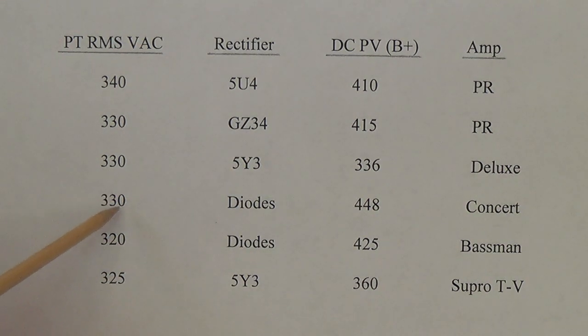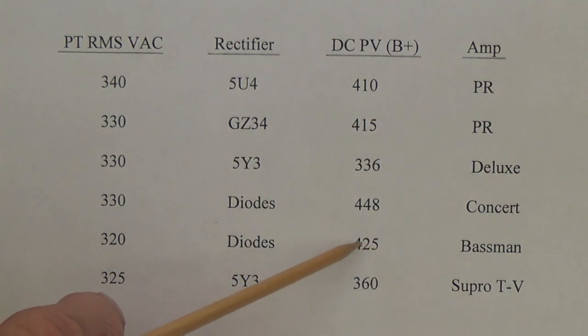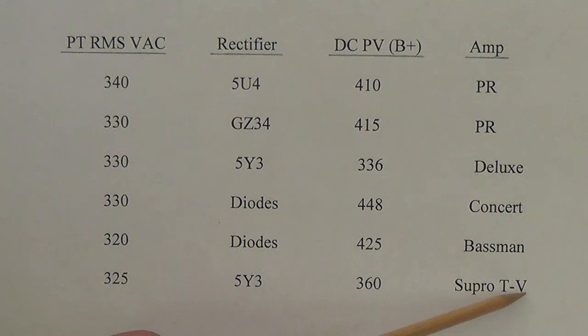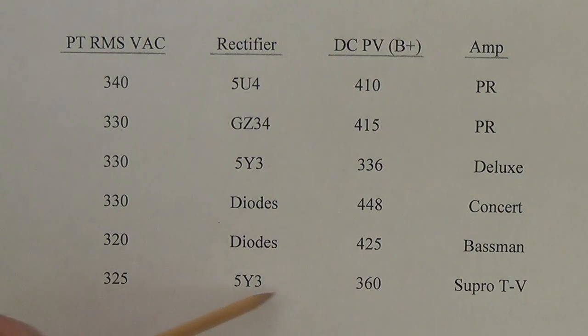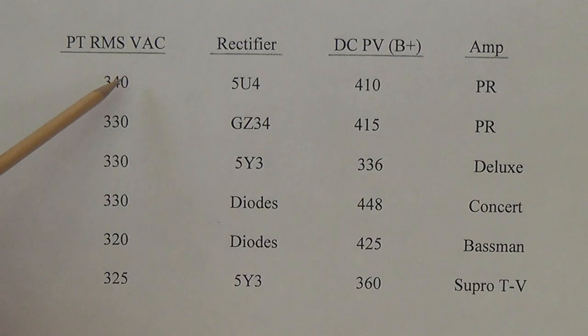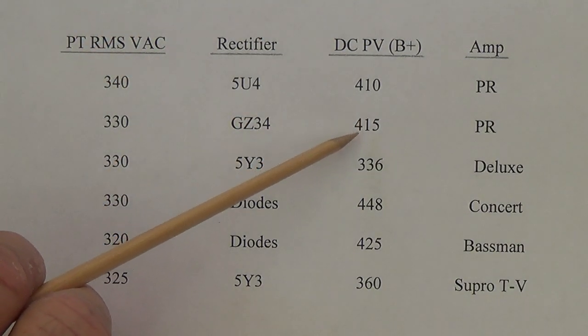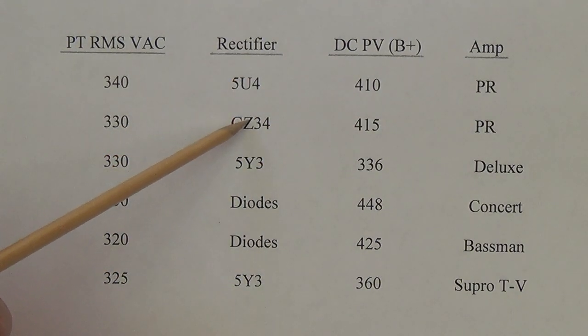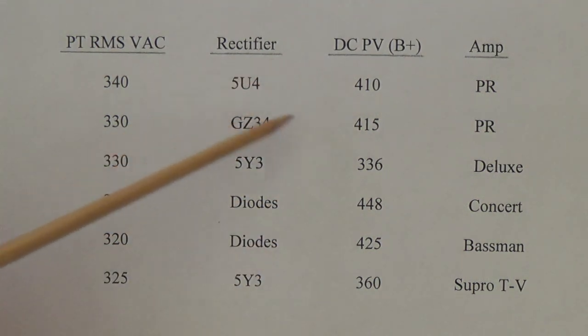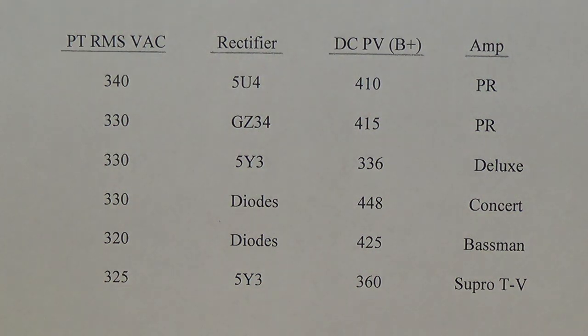Going from 330 down to 320 volts with diodes gives a little less output, but still very significant. When building my Supro Tremoverb, since I wanted around 360 volts on the plate of my 6V6 or 6L6, using a 5Y3 rectifier with a 325-0-325 power transformer worked best — and it did. There's no real set conversion factor from RMS to real-world B+, simply because of the variation with different types of rectifiers or diodes. You have to use a chart like this and extrapolate to get the voltage you need from the proper transformer.